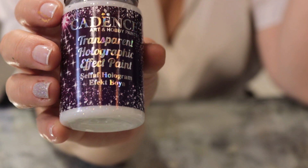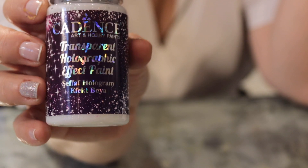In this video, we are going to carry on explaining the effect paints of Cadence range. The eighth product of this group is the transparent holographic effect paint.